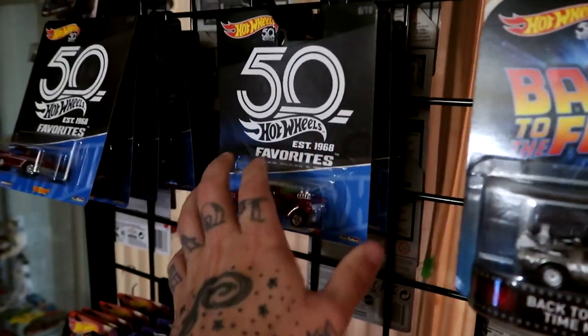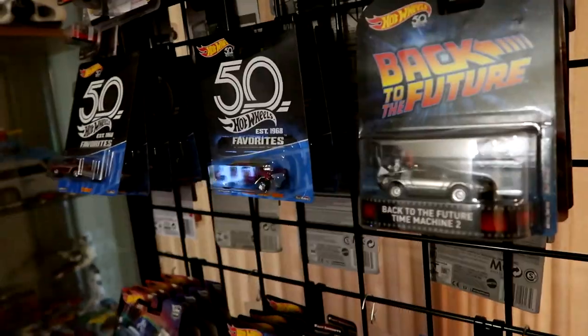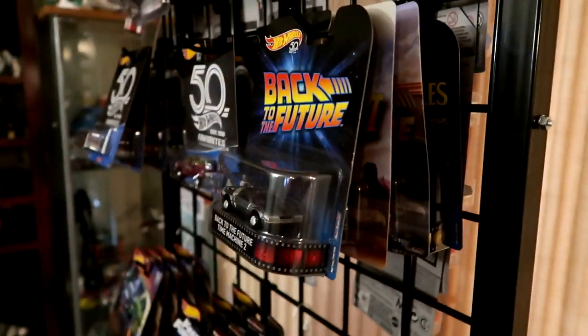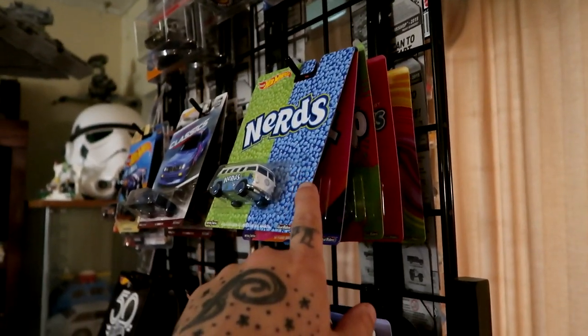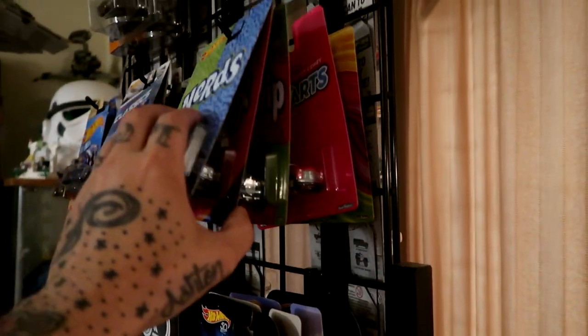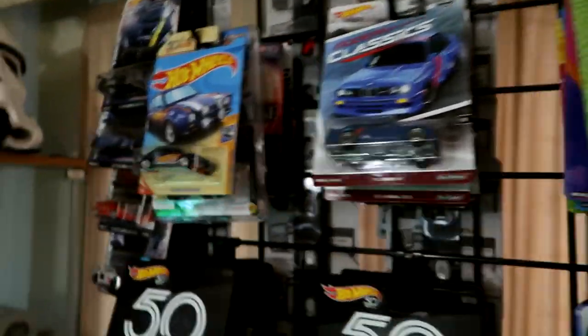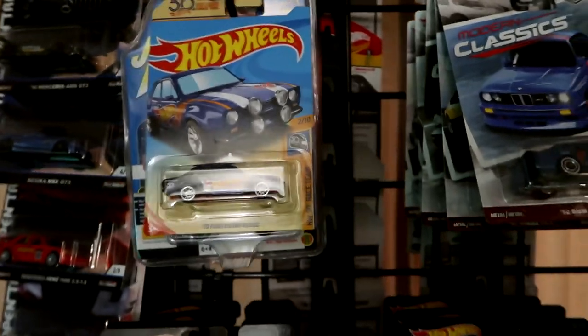I've got the drag set, the first wave of the 50th Favorites, wave two of the 50th Favorites — I am missing the Little Red Express truck and Volkswagen drag bus. From Back to the Future — the cars on the Beatles — those are pretty cool. I just recently found these at my Save-On Foods and grabbed the whole set. They were half price — haven't seen them before, I know they're old, but had to grab them.